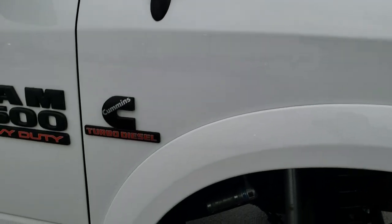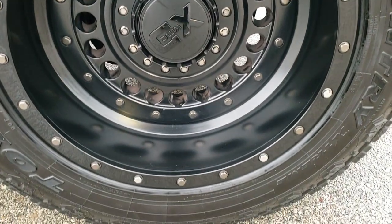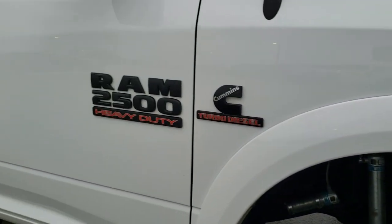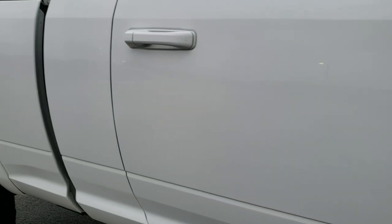Passenger side fender — no dents or dings on that — and the passenger side rim is in excellent shape as well. I didn't see any scuffs or scrapes. As you go down this side of the truck you can see just how clean the body is, how reflective and mirror-like that paint is.